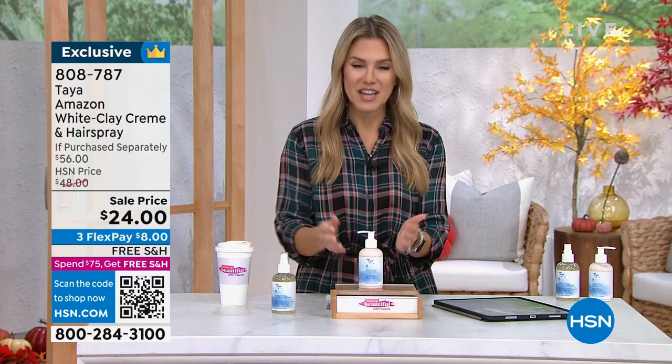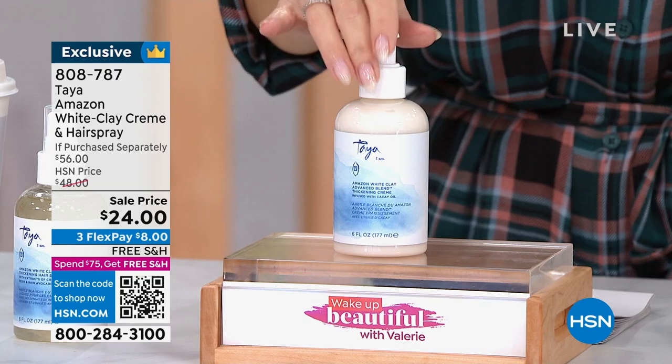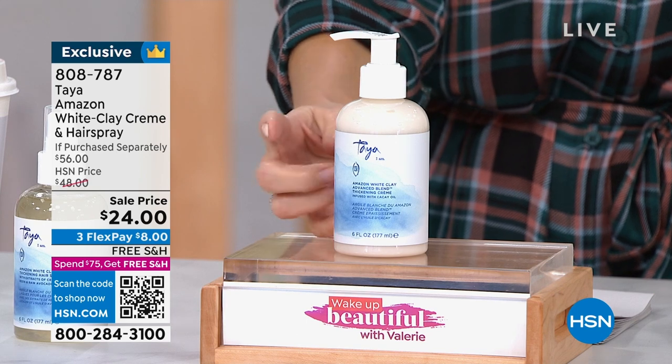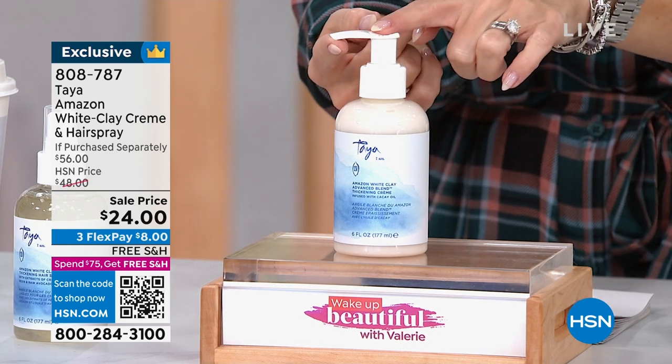It is truly something simply beautiful when you have a solution for fine, fragile hair that you really want to add volume to without weighing it down. Enter the styling cream from Taya — the white clay cream. This is the one that coats each strand whether you use it on damp or dry hair before you style, giving you that temporary thicker, fuller effect, and it's really lightweight. It has a pump.